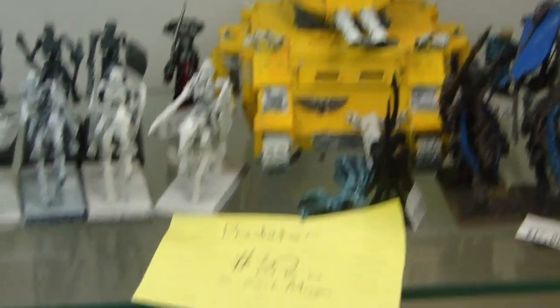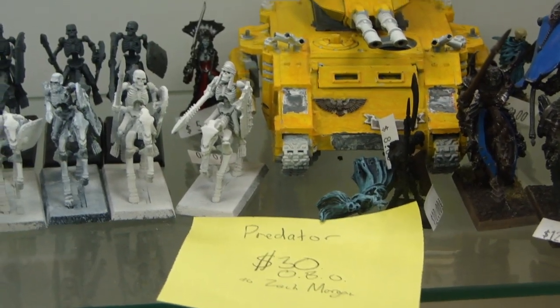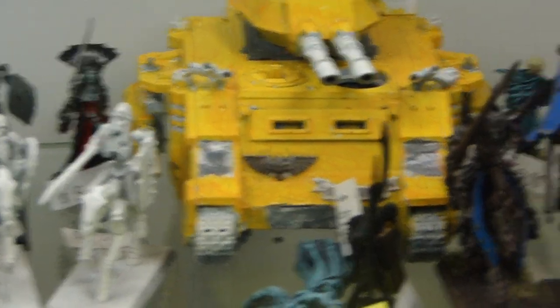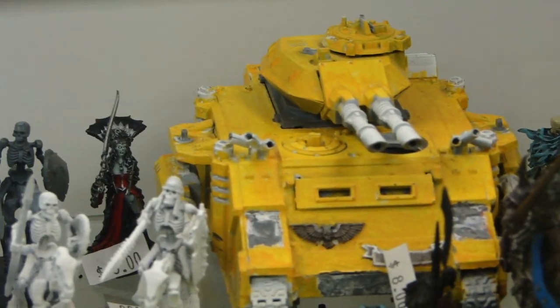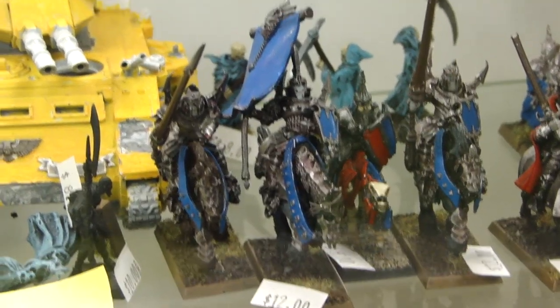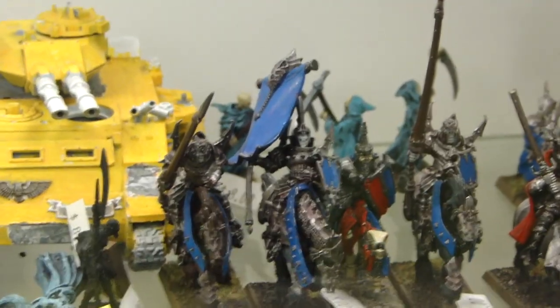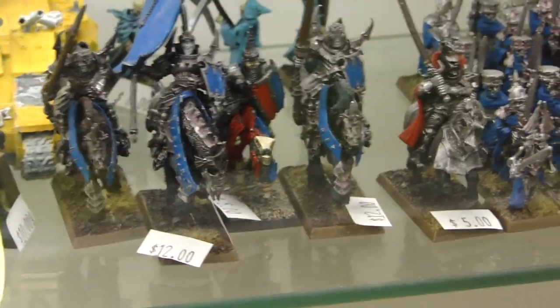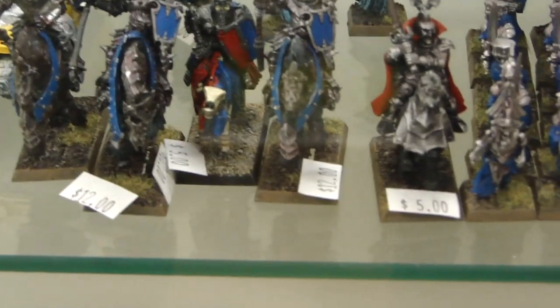Going along with the Imperial Fists, we have a Predator for $30 in various states of paint, but it is yellow, so that kind of helps with the base coat already there. Next up, some Vampire Counts Blood Knights — I think those are Blood Knights at $12 each, which I don't think is too bad since I think they're like $25 each retail or something.